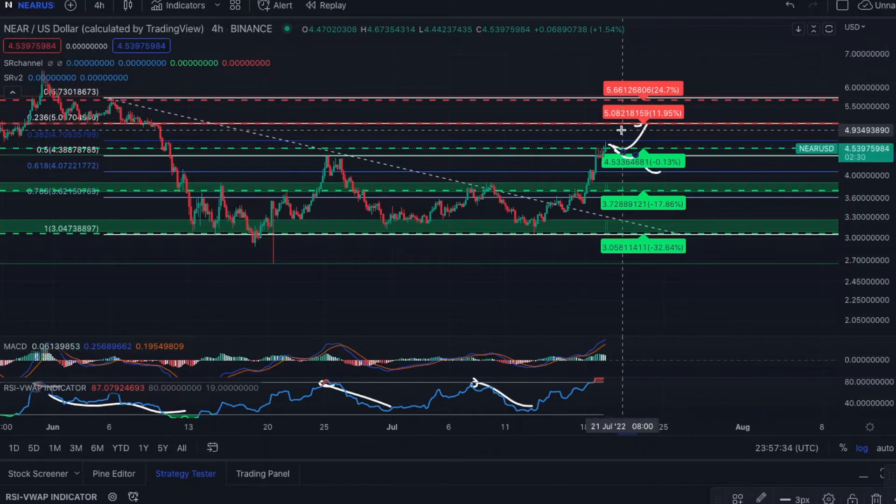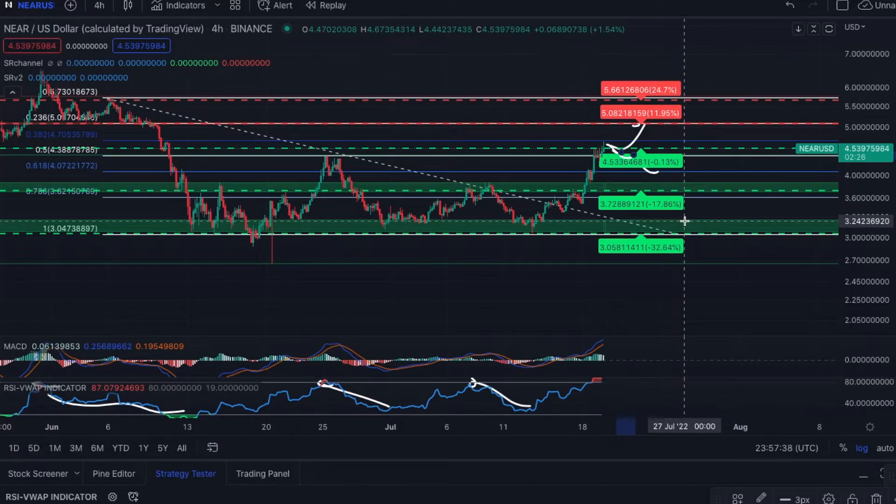If history repeats, once we see this blow-off top, it looks like it wants to retrace back down to 30 on the RSI, and we'll assess the situation at that time. I think we're nearing the top, if not having already put the top in. It's all dependent on this 0.5 at $4.35 — write that down on a sticky note and don't forget that price range, because $4.35 is going to be the make-or-break for NEAR.